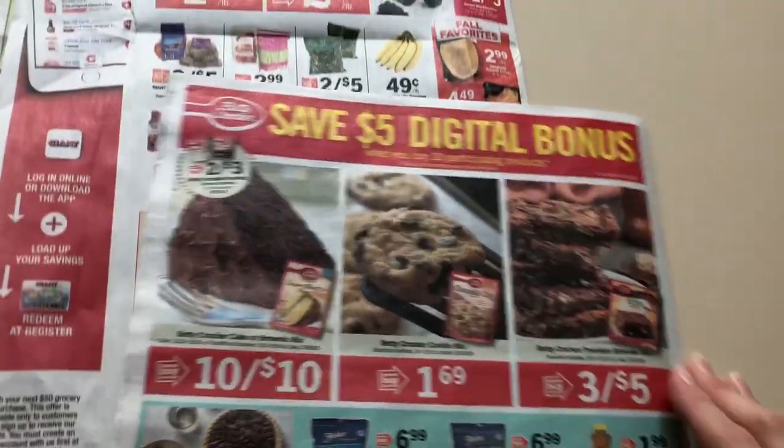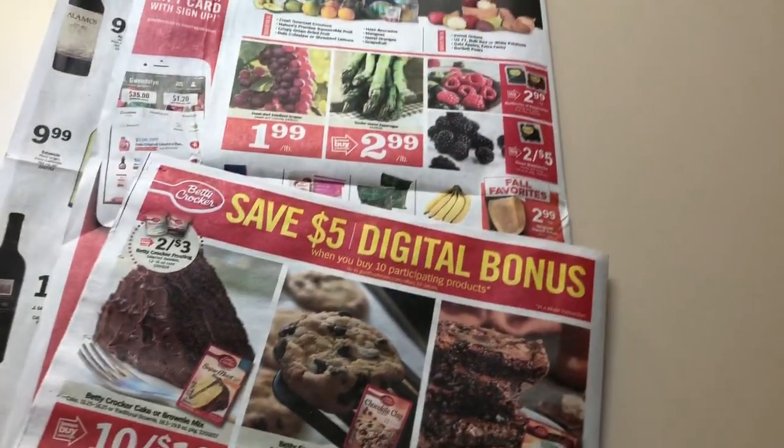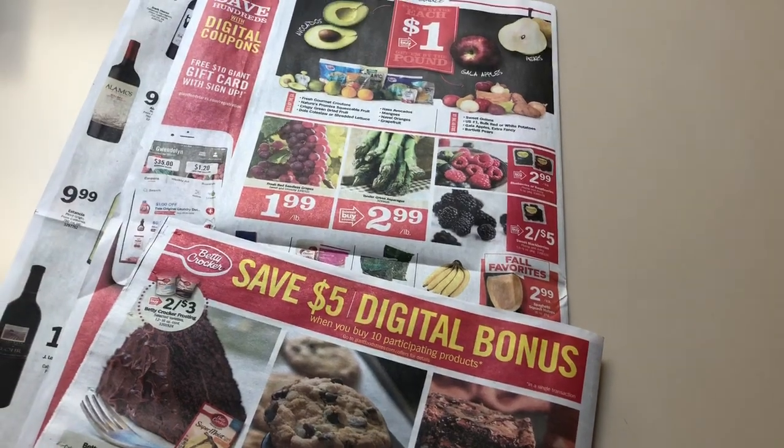Alright, so that is the ad this week — ton of deals, ton of things to pick up on. I will see you on Friday. Thanks so much for watching.